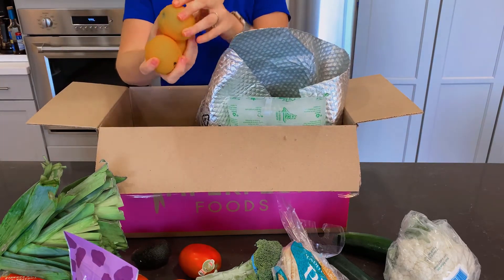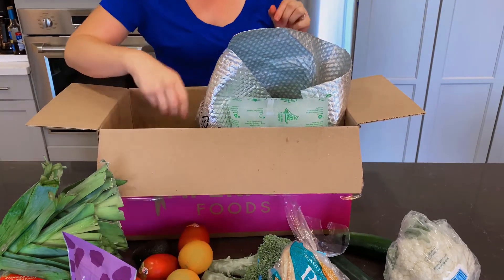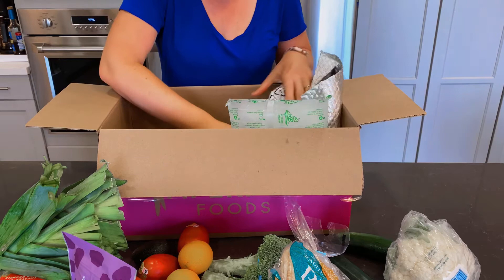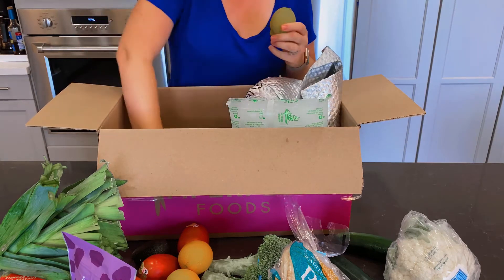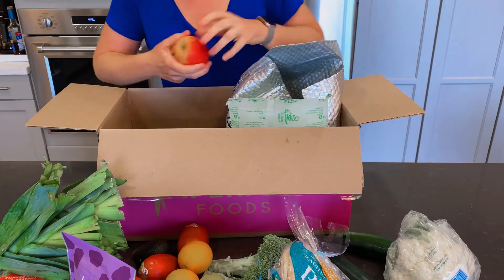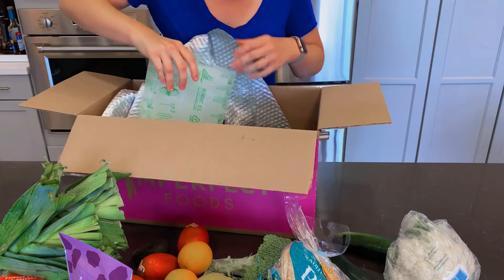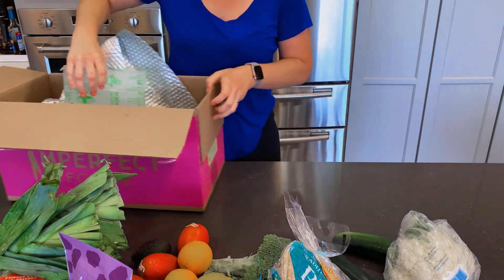Some raisins, Roma tomatoes, and looks like some navel oranges — they're a little on the smaller side. That kind of happens with the produce delivery, hence the name Imperfect. It's usually just a different size but totally edible and totally fresh — it's just not as marketable in stores if it's not quite the right shape, color, or size. Some lemons and that's all we got this week.